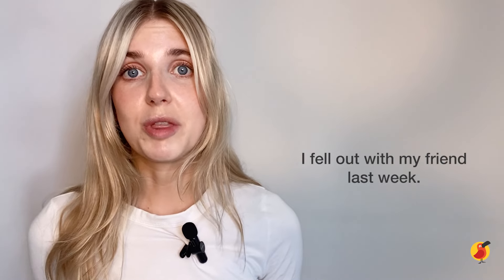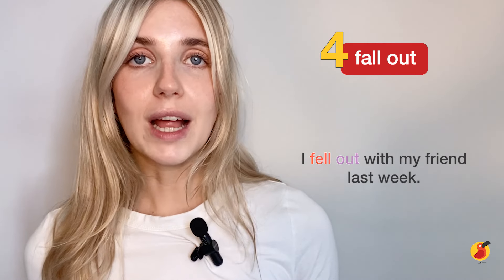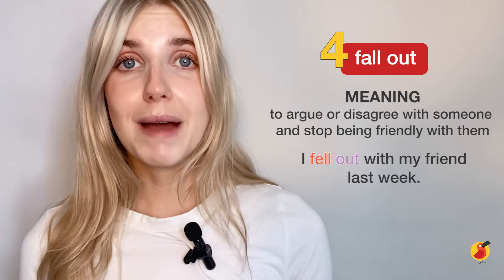I fell out with my friend last week. Can you spot the phrasal verb? Yes — 'fall out.' If you fall out with someone, you might have an argument or a disagreement with them and you might even stop speaking to them.